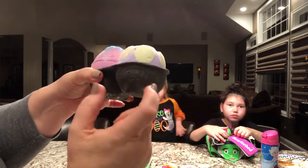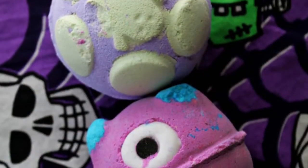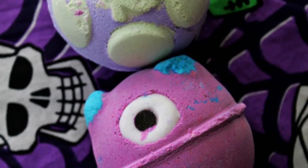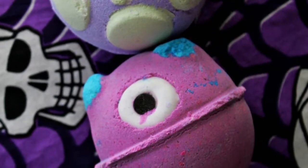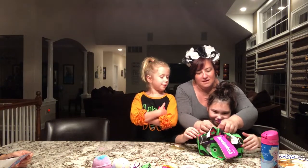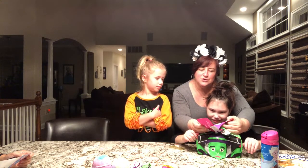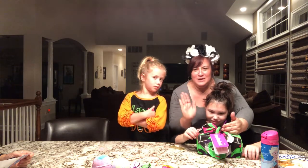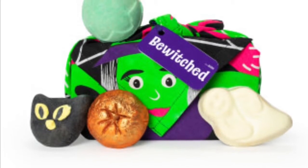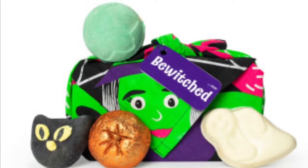This is even eco-friendly — it's recyclable. This one is $32.95. It's called the Bewitched, and there are five products in there. I can't wait to see the ghost. The ghost citrus soap is included with Bewitched, along with sparkly pumpkin bubble bars with a fruity scent and Lord of Misrule spicy bath bomb.